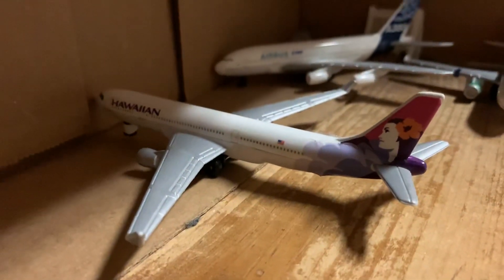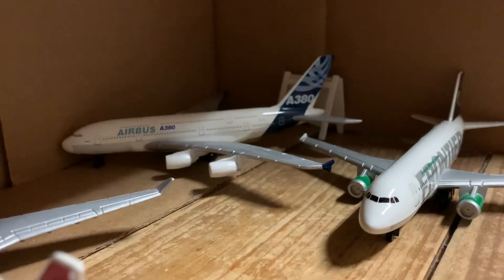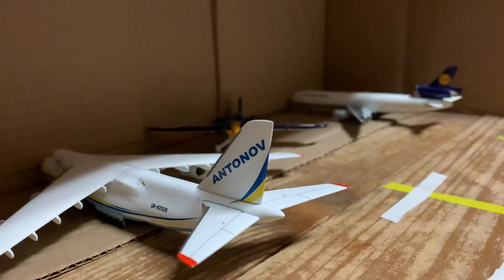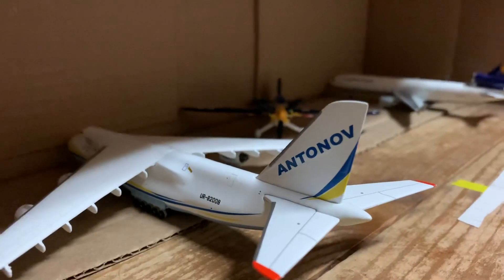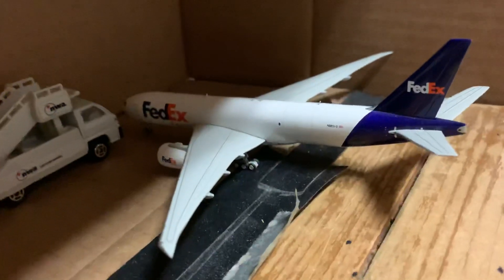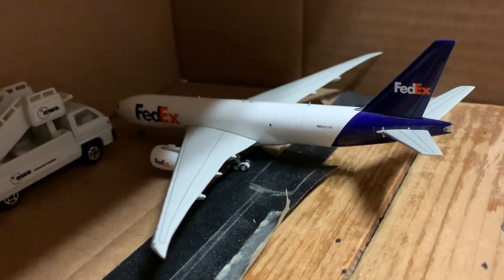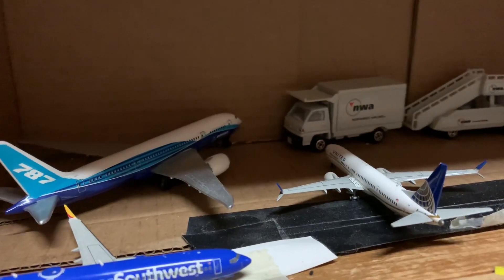In this area we have a Hawaiian A330-200, a Frontier A319, and the Airbus Company's A380. In here we have two international cargo jets: a Lufthansa Cargo MD-11 and an Antonov 124. Over here are the two MAX jets, still grounded. FedEx 777F is going to be pushing back very shortly for Osaka, and a Boeing Company 787-8.